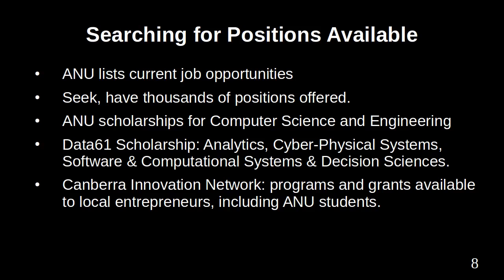The Australian National University has scholarships for computer science and engineering students. There is the DATA 61 Scholarship for analytics, cyber-physical systems, software and computational systems, and decision sciences. For those interested in setting up a business, start-up centres offer programs and grants. The Canberra Innovation Network, which has the Australian National University as a founding member, lists programs and grants available to local entrepreneurs, including ANU students.